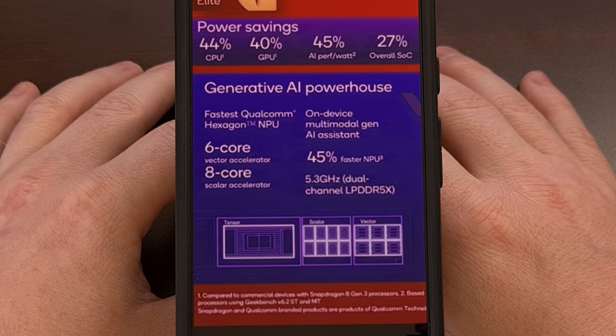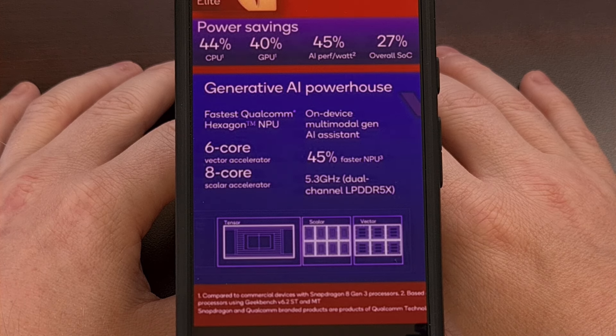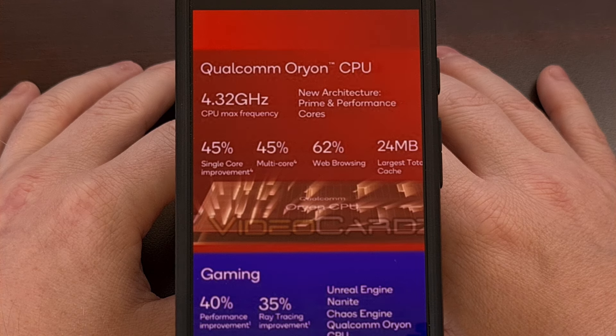The infographic details include a 27% increase in overall SoC efficiency, which breaks down to 44% for the CPU, 40% for the GPU, and 45% for AI-related tasks. This will be the first smartphone chipset to feature Qualcomm's new Orion CPU cores.